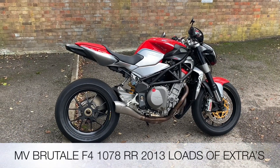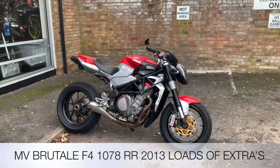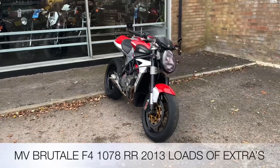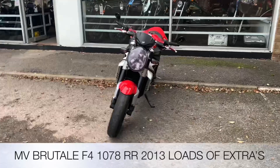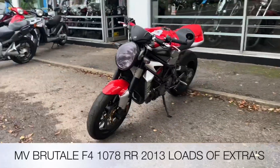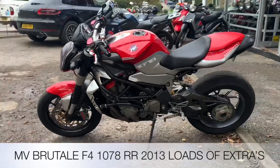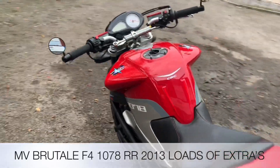Welcome to the Two Wheel Centre's YouTube channel. Today we're reviewing an MV Agusta F4 Brutale, it's the 1078RR — a very rare bike. It's got 6,083 miles and it's in red. Accessory-wise, front to back, it's got everything you could need. Best thing to do is send me an email and I'll list it for you. Enjoy the rest of this video.